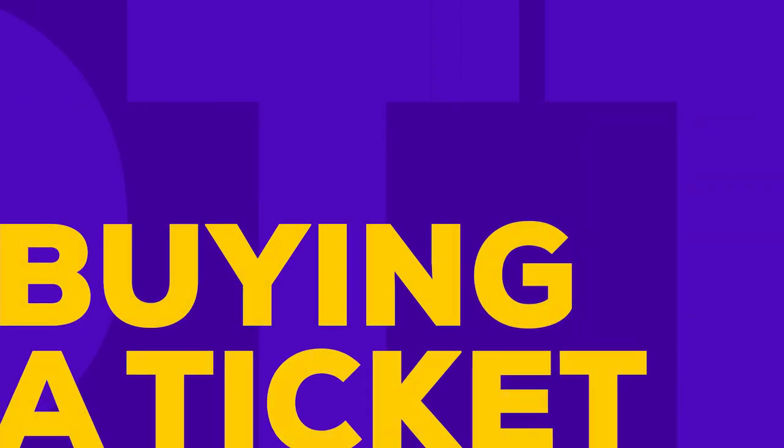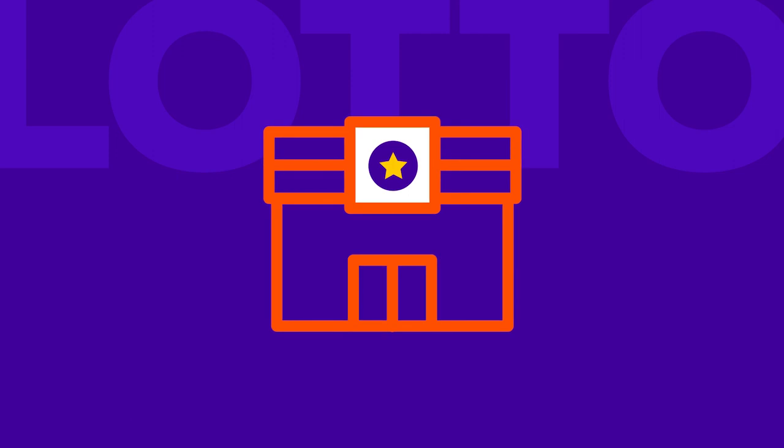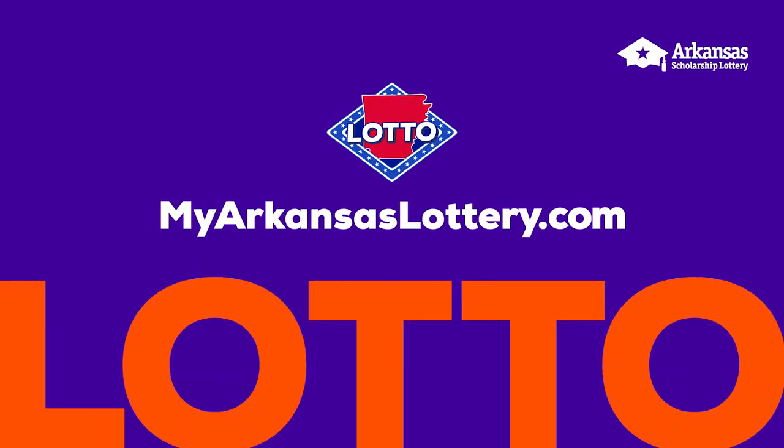Feeling lucky? It's time to get your Lotto ticket. You can buy a ticket at any lottery retailer, or you can download the Jackpocket app and play straight from your device anywhere in Arkansas. Wherever you choose to play, your odds of winning are the same. And that's it — Lotto is fun to play and simple to win. Still have questions? Spend some time exploring our website for more tips and tutorials. Good luck, Lotto players!